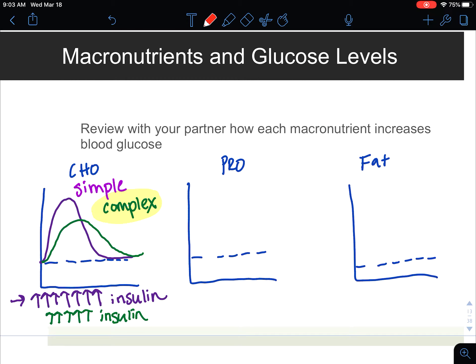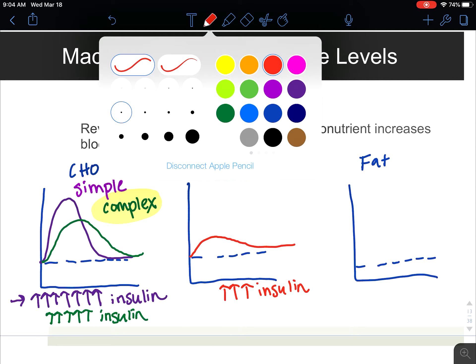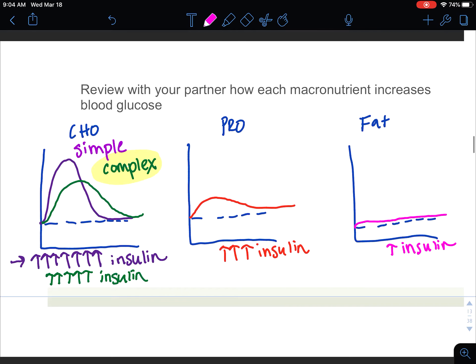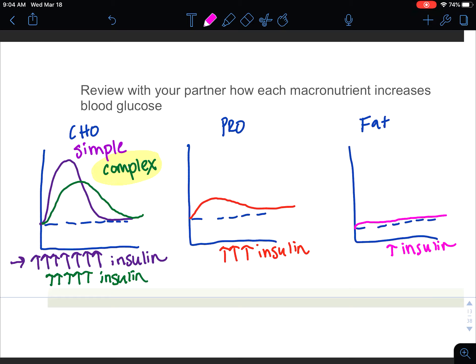Protein is going to increase our blood sugars a little bit, but not that much, therefore requiring only a little bit of insulin to bring blood sugar back down to normal. Fat barely increases our blood sugar, requiring very, very little insulin. By combining these three macronutrients, we can have a big impact. The idea is to have a complex carbohydrate, a protein, and a fat at all of our meals and snacks in order to help reduce our blood sugar.